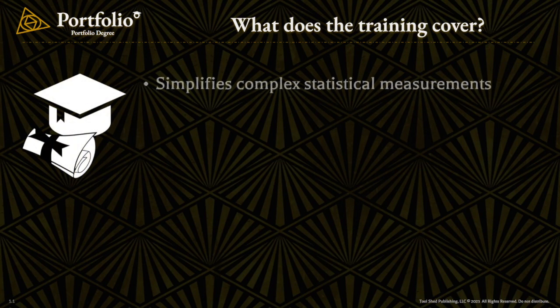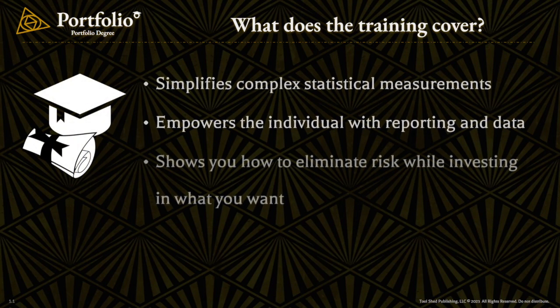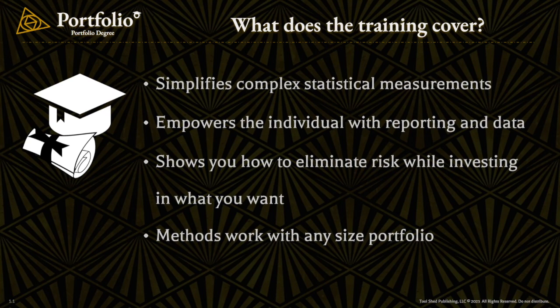In this program, we take complex statistical measures and apply some basic methods that we've found make understanding how to construct your portfolio much easier. One of the best parts is that these methods can work for any size portfolio.